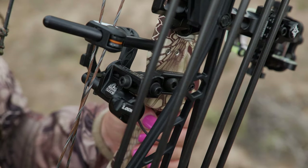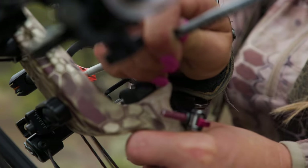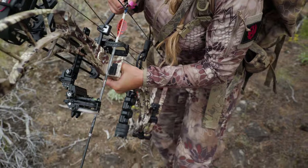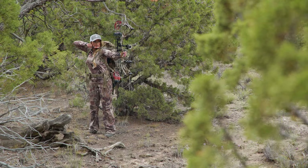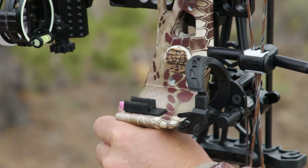The SD Lockup is the perfect rest for spot and stalk hunting. It locks up as silently as your stocking, and the full containment guarantees that your arrow will be there when you go to draw. Designed to never fail, the limb-driven rest won't drop down until you're ready, never interfering with the flight of your arrow.